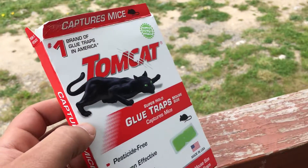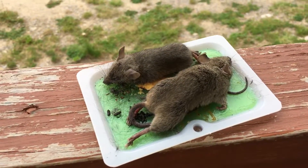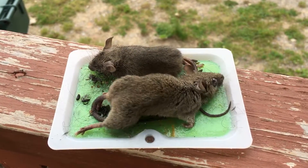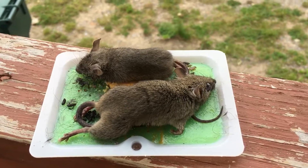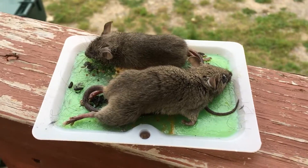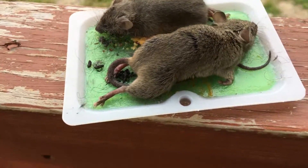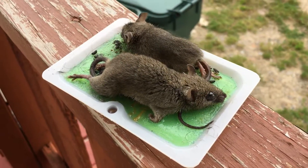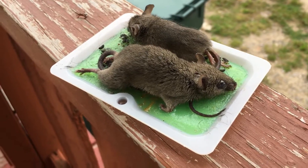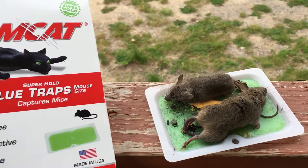Here they are — one is still moving, trying to get out, but you can see how stuck it is: its face, its legs, its belly. That one is probably dead already. This one is still alive, as you can see, trying to get out. These traps really work. This is not the first time we caught mice with this trap.